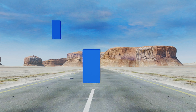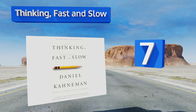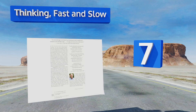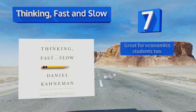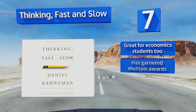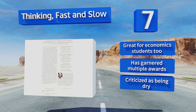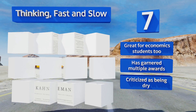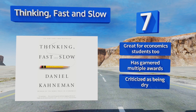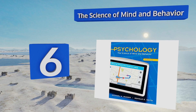At number seven, Thinking Fast and Slow is the bestseller from Daniel Kahneman, renowned Nobel Prize winner. In it, he presents a straightforward view of what drives our thinking processes. It's not a textbook, but it's a must-read for those interested in behaviorism and decision making. It's great for economics students too and has garnered multiple awards, but it is criticized as being dry.